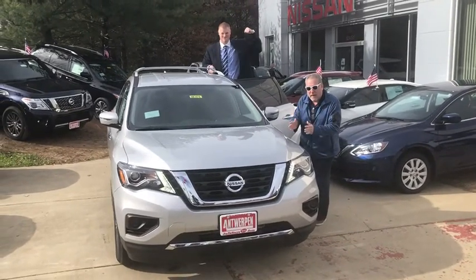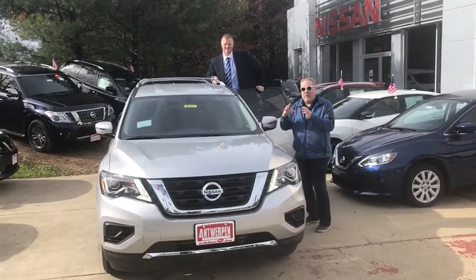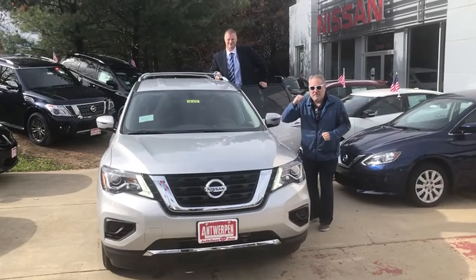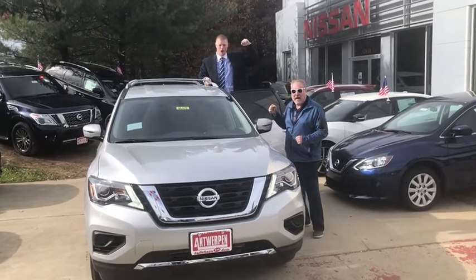It's got power windows, power locks, and that can go on and on. One of the nicest things — it's got a big 8-inch touchscreen on the inside for you. An iconic vehicle from Nissan, and the power to pull a half a house.